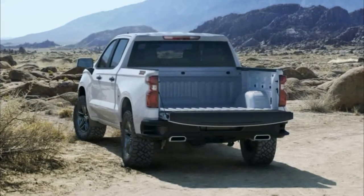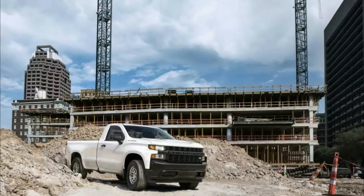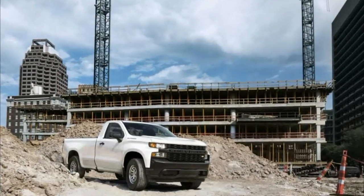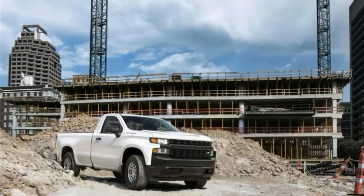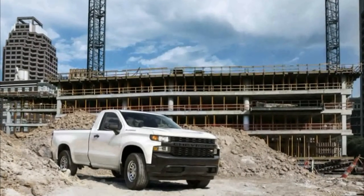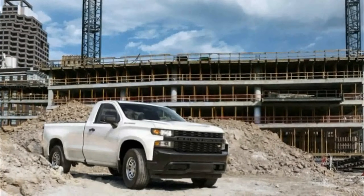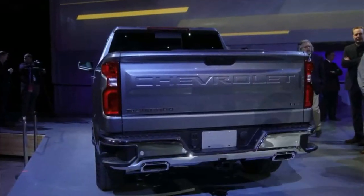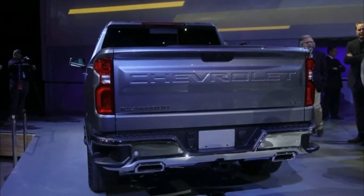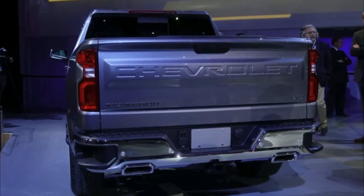The new bed is wider inside by about 7 inches to deliver best-in-class cargo space. It also features optional LED lighting and will be available with new lockable storage bins that mount over the wheel wells. Further confirming that full-size trucks have become lifestyle accessories as much as work tools, the Silverado will also be offered with an industry-first power tailgate that raises and lowers using the key fob.